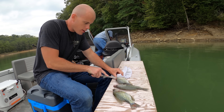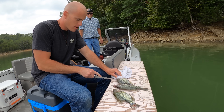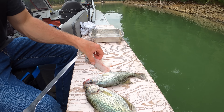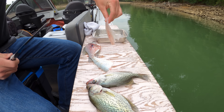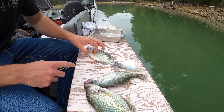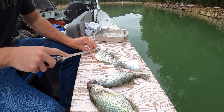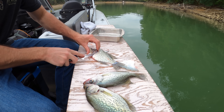Just gonna fillet these crappie. Nothing like fried crappie — it's been a long time since I've had fried crappie. If you guys ever get a chance to try filleted crappie, I highly recommend it. It is a little bit of work because it's a smaller fish, but they're very, very delicious. Very light — one of the lightest freshwater fish you can catch. Not super meaty — crappie is super light and flaky.